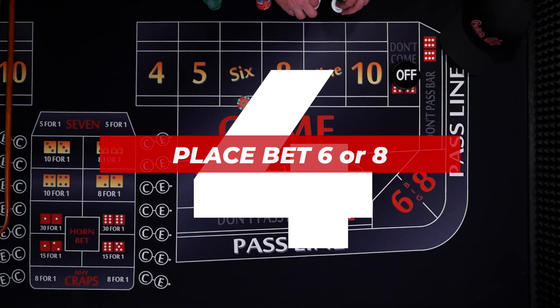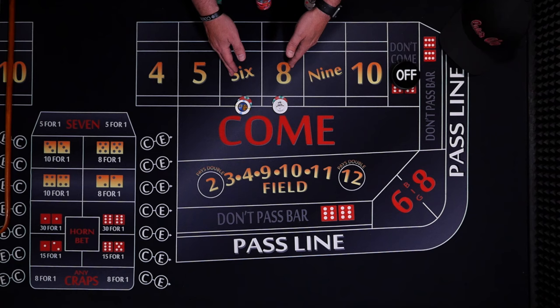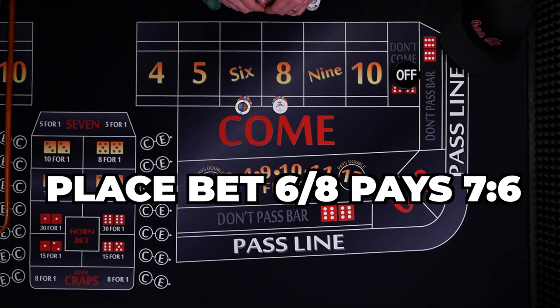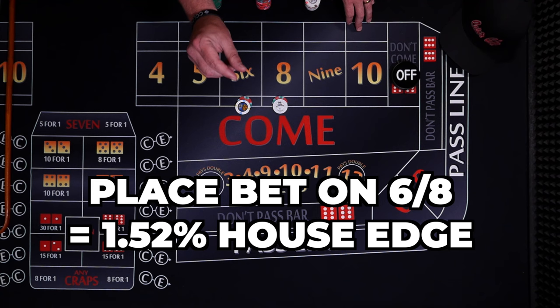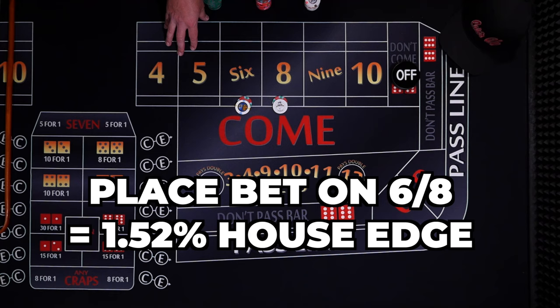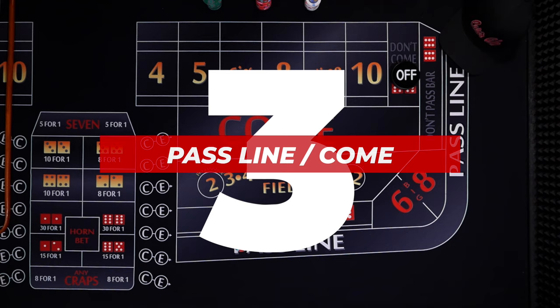Number 4: place bets on the 6 and 8. This is a simple bet — you are betting that the 6 or the 8 will roll before the 7. You should always make this bet in increments of $6. The payoff is 7 to 6: a $6 bet wins $7, a $12 bet wins $14, an $18 bet wins $21, and so on. The casino takes a small cut out of this bet. A place bet on the 6 or 8 has a house edge of 1.52%.